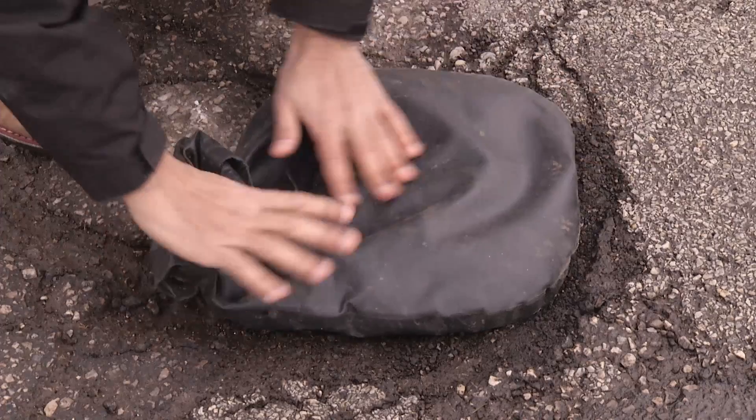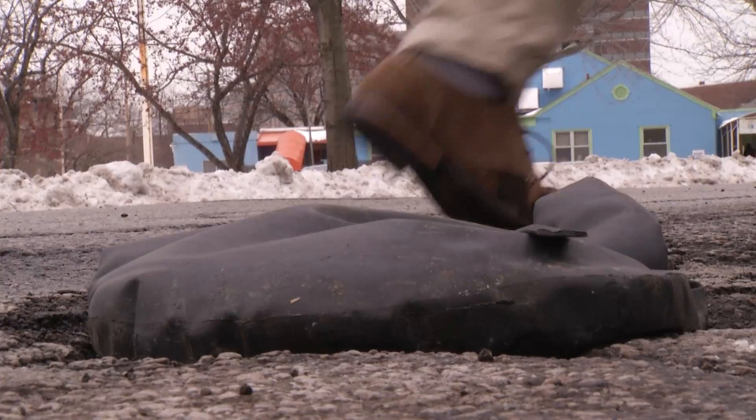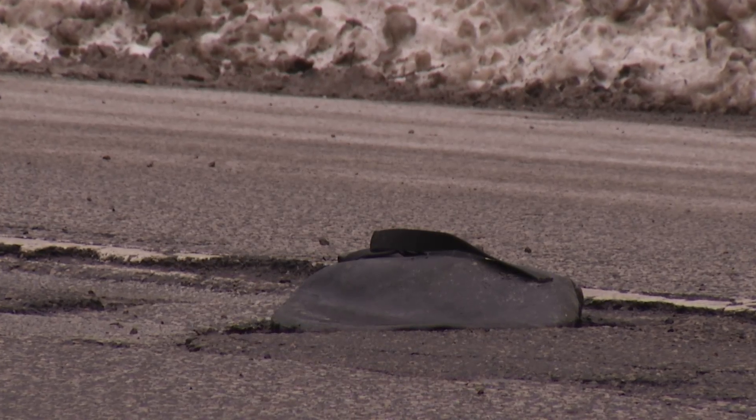They see a pothole, they can stop, take the bag out of their trunk, dump it in, and leave. The students hope their invention will make roads safer and prevent unnecessary tire and vehicle damage — that could mean a smoother, cheaper, and safer ride for you.